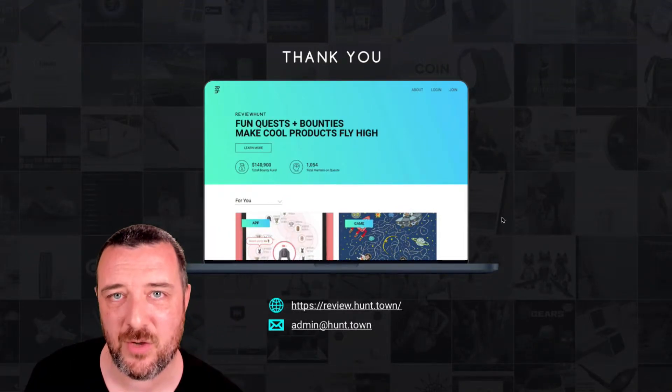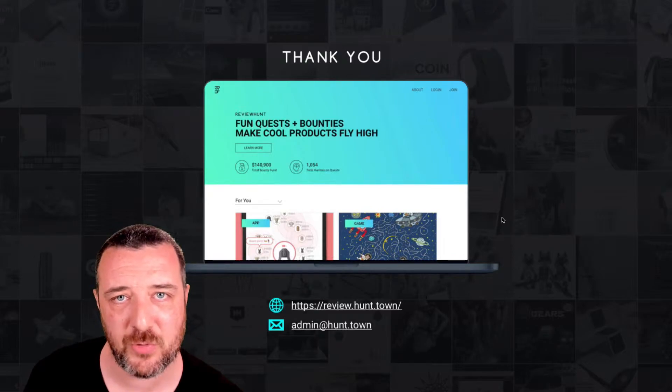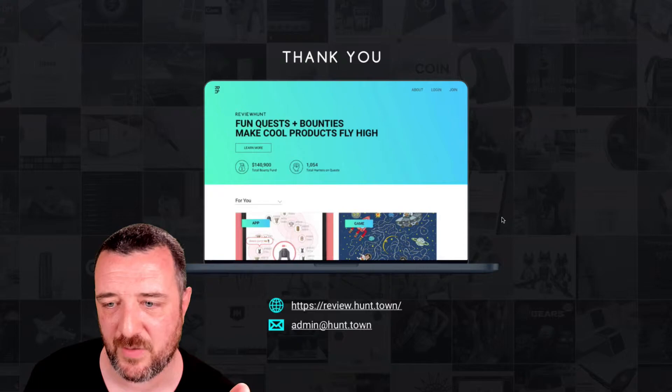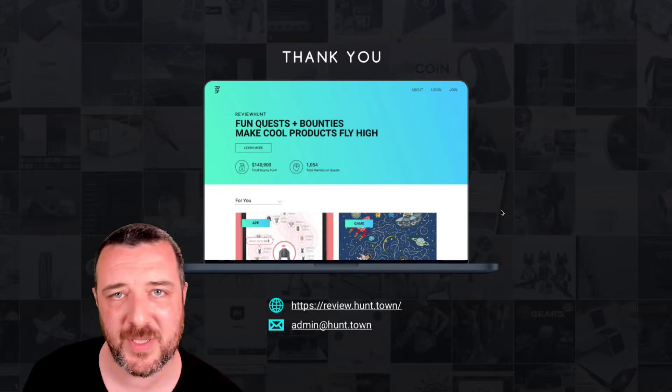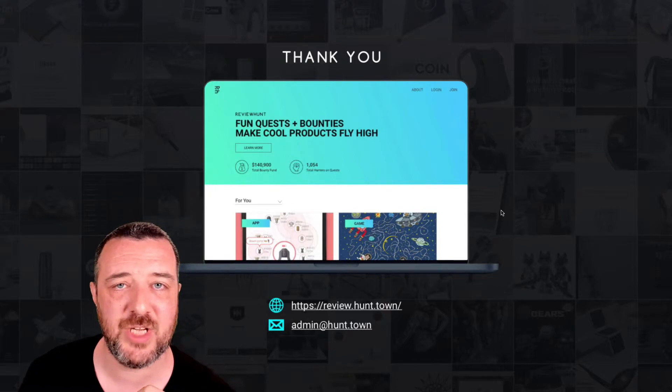And that's it really. You can download this blueprint, this pitch deck from token.steamhunt.com. And if you have any questions about Review Hunt or you want to debate it, talk about it, or have any thoughts, just put them in the comments or send me a video reply and I'll get back to you. Thanks a lot. Cheers. Bye.